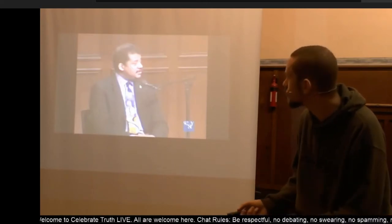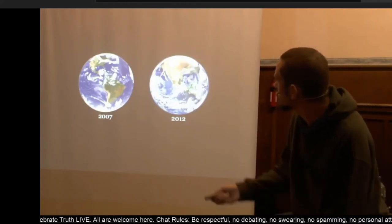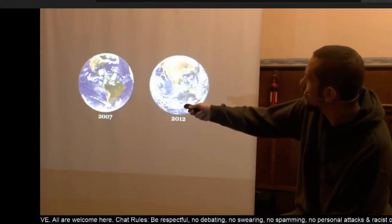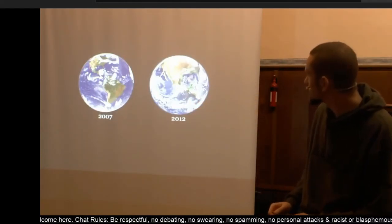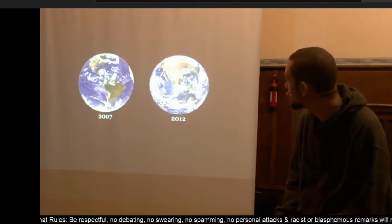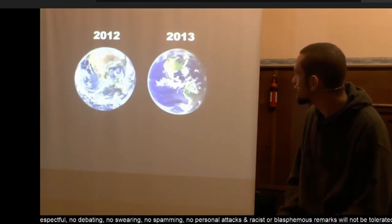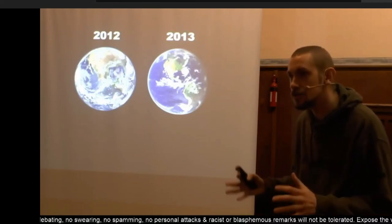Yet the pictures shown of it are perfectly round. Look at the size of this area of land here. In 2007, somehow over five years it's grown to this size. We've got that picture from 2012, and then in the space of a year, North America has shrunk quite significantly.